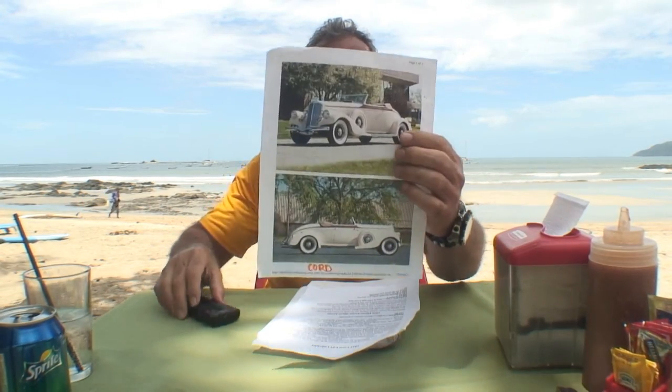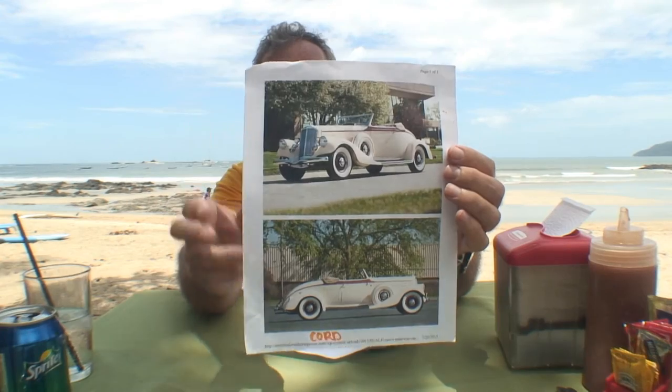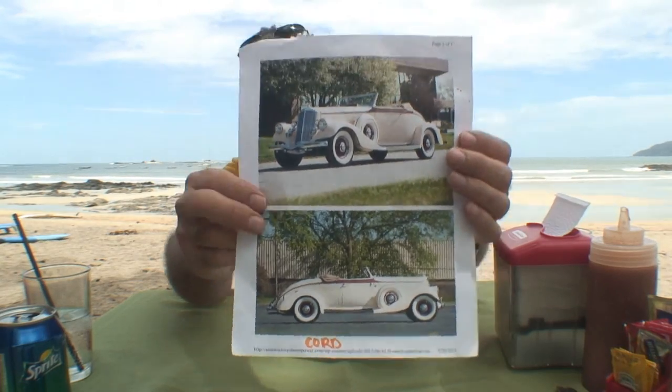These cars were gorgeous cars. Take a look at this car right here — that is a gorgeous Cord right there. Look at the car. See there? Man, they built them beautiful back in 1929. Beautiful.